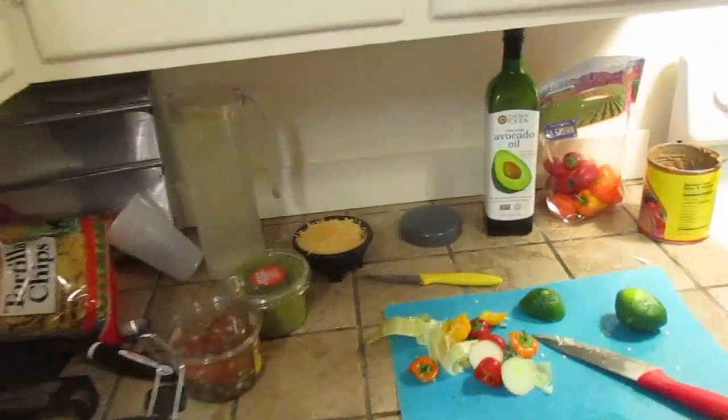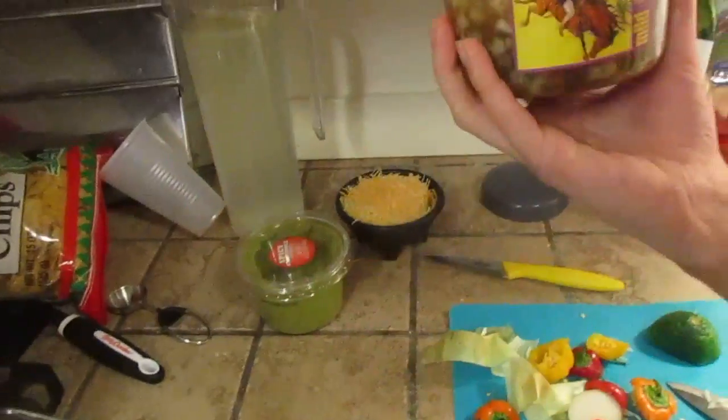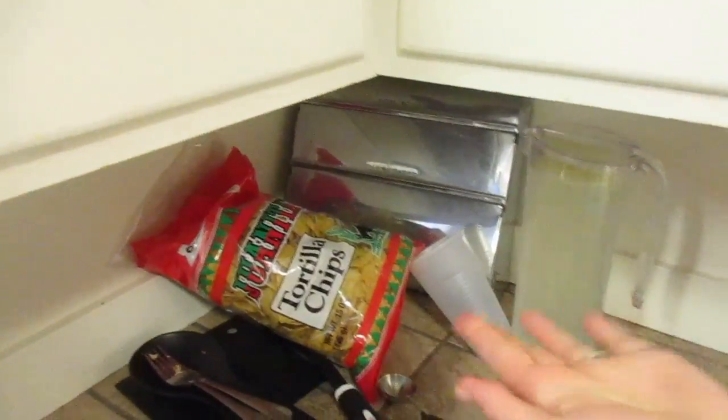Over there we have our lovely toppings — we have the pico de gallo, the guac, it's delicious, and the shredded cheese. The little traps are waiting.